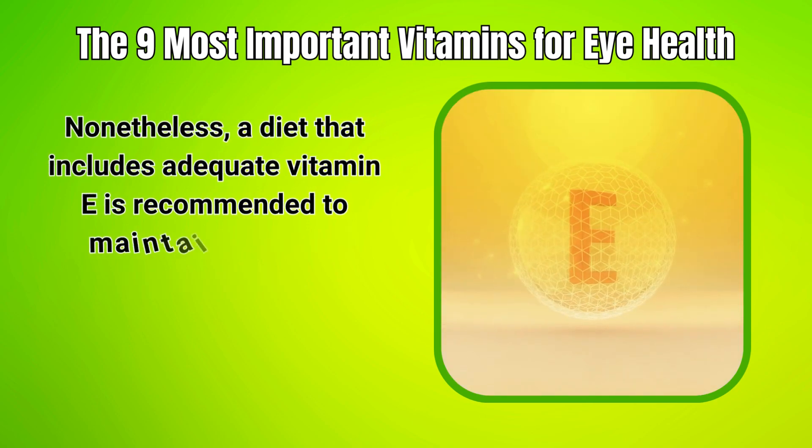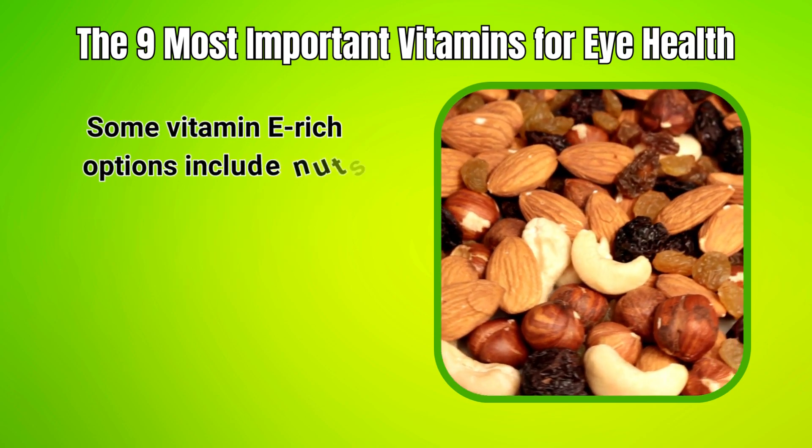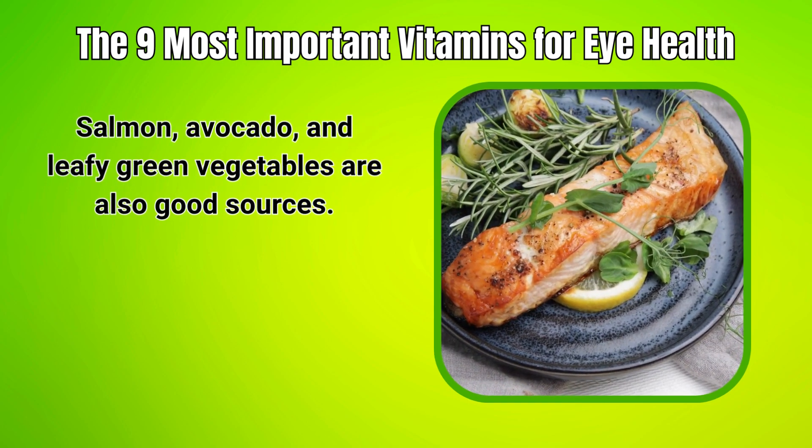Nonetheless, a diet that includes adequate vitamin E is recommended to maintain proper eye health. Some vitamin E-rich options include nuts, seeds, and cooking oils. Salmon, avocado, and leafy green vegetables are also good sources.